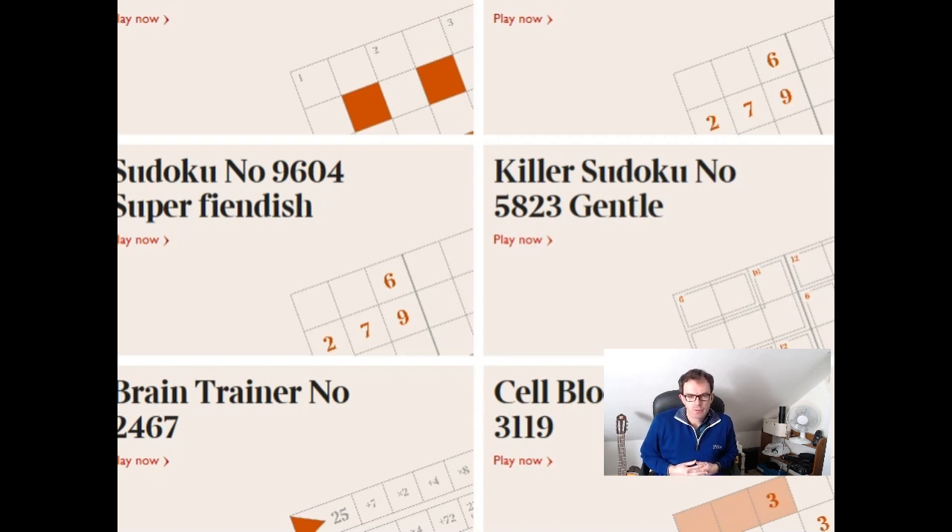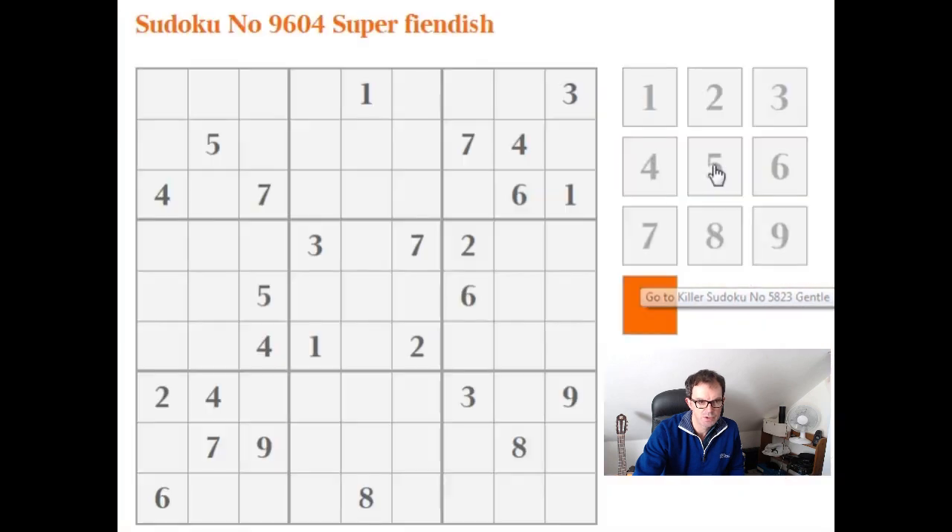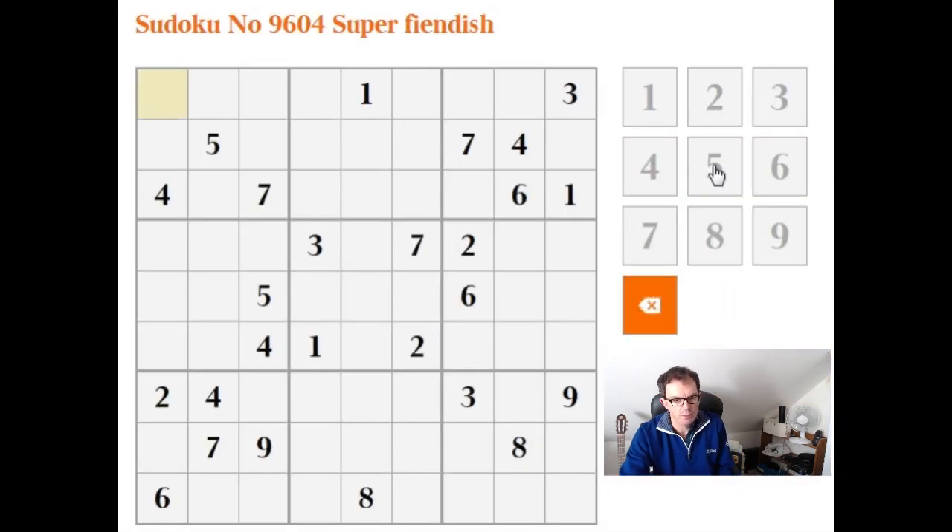Hello and welcome to another edition of Cracking the Cryptic. We've not done a straight Sudoku for a while so we're going to do one now. We had a couple of requests to do it much more slowly than we used to - we tend to just rush along when we're solving - so I'm going to take my time over this. Here we've got the puzzle.